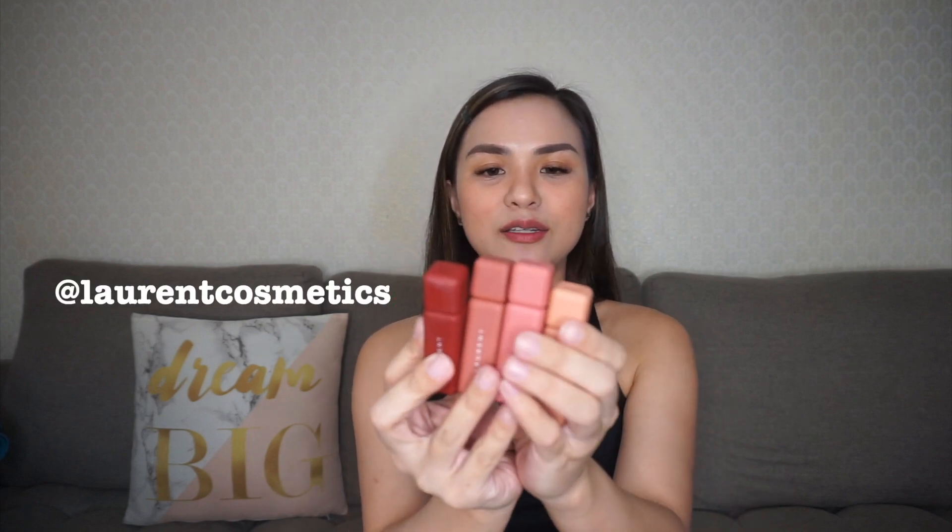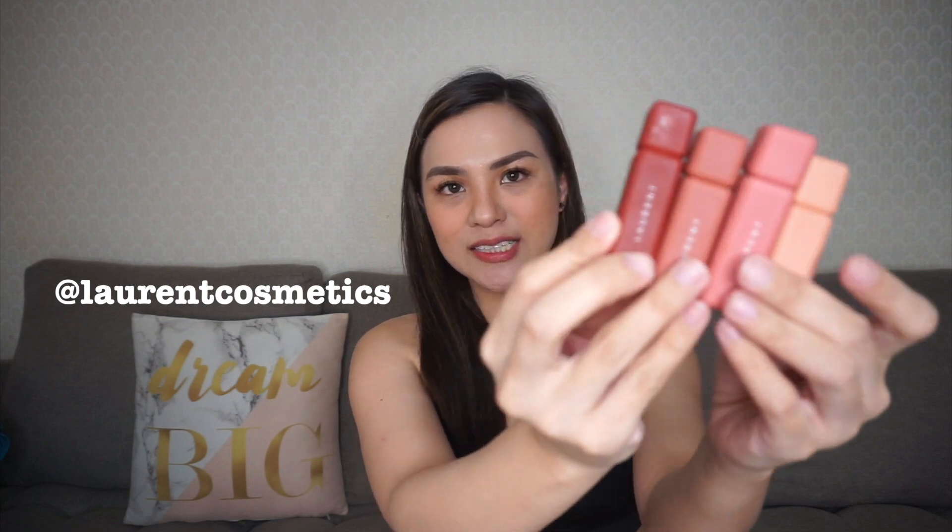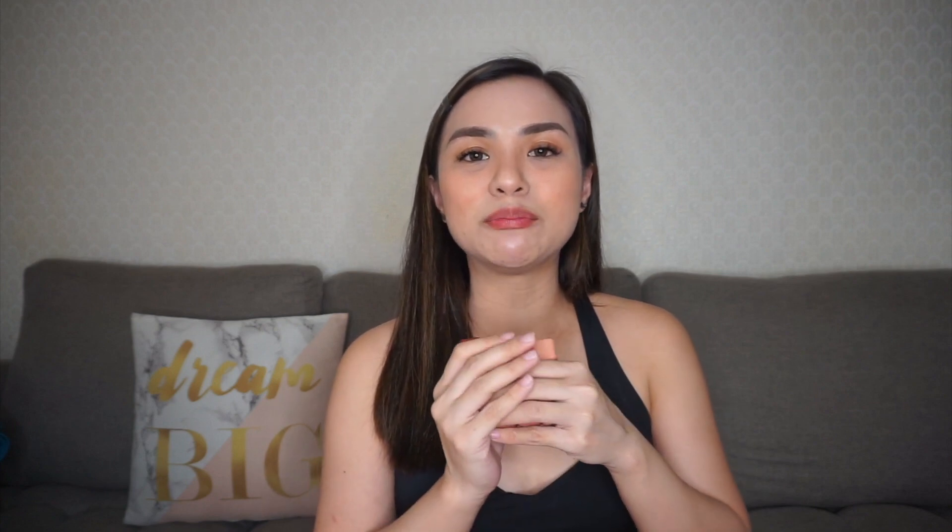Today, what we're going to do is swatches and a little review of the LORENT Cosmetics Aerie Tint — their super cute set. Hindi ko na kayo magbibigyan ng first impression because I've been using this product for quite some time now, for months na. And actually, itong Jessica, I've been using it in almost all of my vlogs. Kaya halos pa ubos na siya.